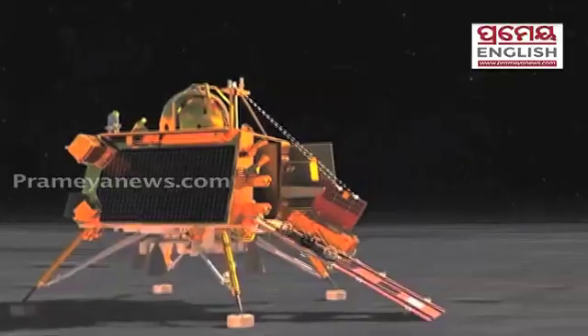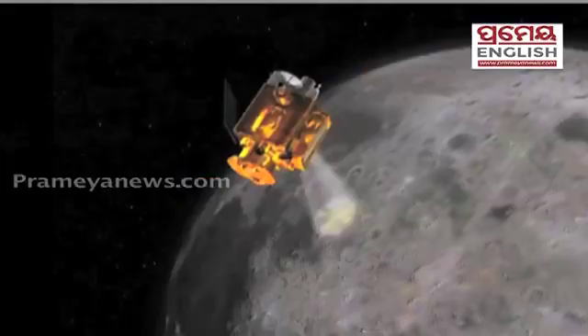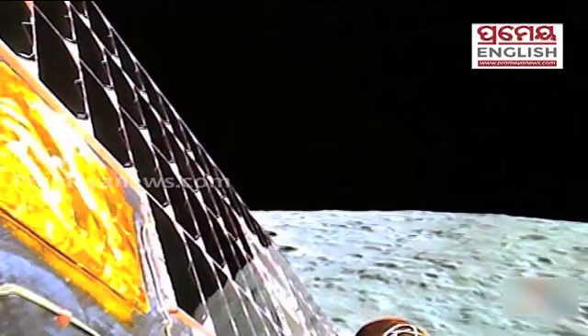In case of any unfavorable condition, a scientist said that the landing may be postponed to August 27, but he affirmed that the lander should not face any problem today.